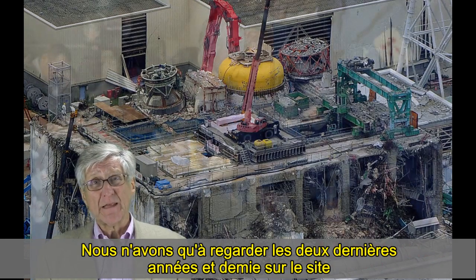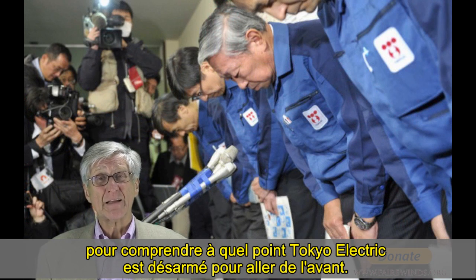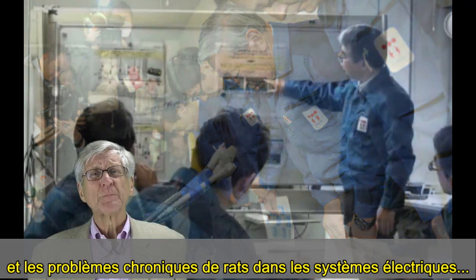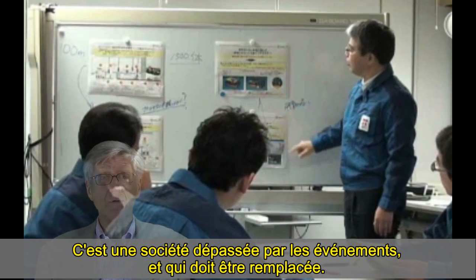We just have to look at the last two and a half years at the site to understand exactly how outgunned Tokyo Electric is moving forward. We have leaky tanks, Pacific Ocean contamination, and chronic problems with rats and electrical systems. This is a company that's over its head and needs to be replaced.